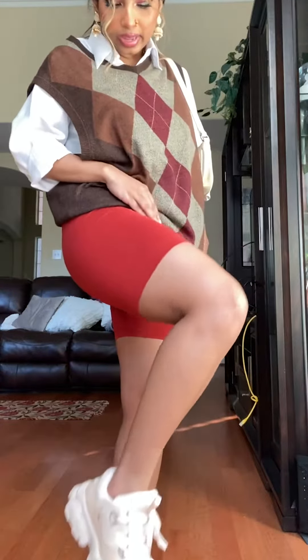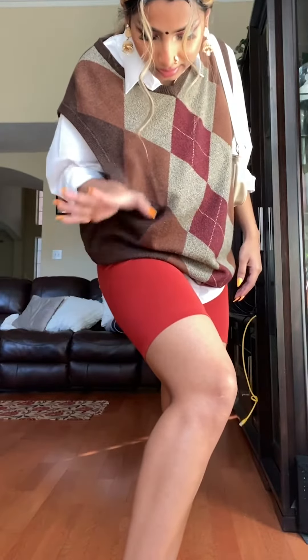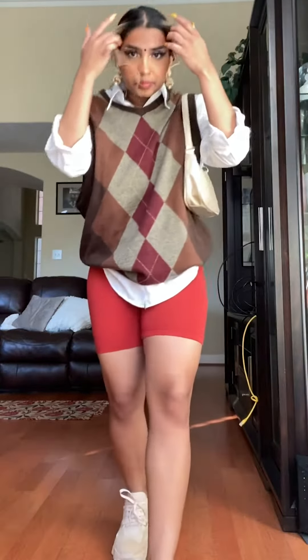I'm wearing the cherry Gabby bike shorts from the brand Hard the Label. Do y'all see this color? It is so nice — it's more of a like an orangey red than like cherry red, but the color is super nice. Their material is plant-dyed, so they said each pair of shorts would be slightly different colors.